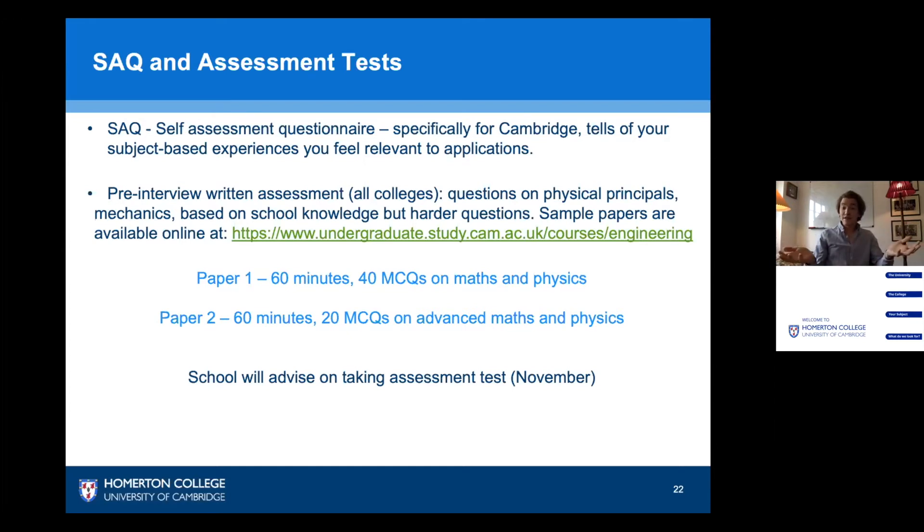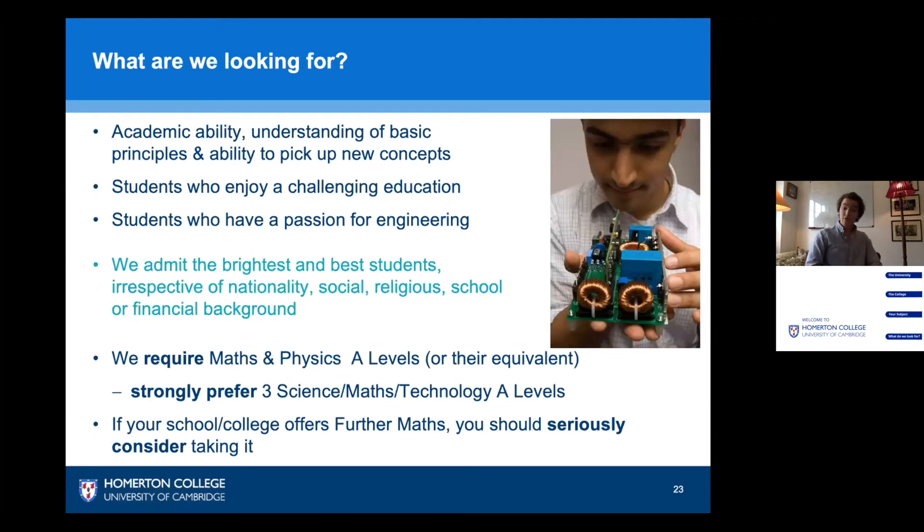Now you know what grades you need and how the tests feature. You need to understand what exactly we're looking for at Homerton in an individual candidate. What I'm looking for — and this is where the interview is so important — is simply the highest level of academic ability, understanding of basic principles, and an ability to pick up new concepts well. I want a student who will enjoy a challenging education and can show me they have a passion for engineering. Irrespective of your nationality, social, religious, school or financial background, if you are a bright student who fulfils those qualities, I want you at Homerton. It's your engineering potential alone that we care about.